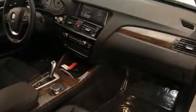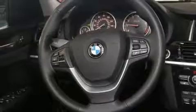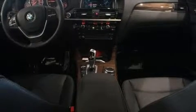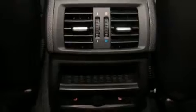One-touch window functionality and side curtain airbags supplement the rest of the safety network, so you and your passengers will experience top-tier protection. This vehicle has achieved certified pre-owned status by passing BMW's rigorous certification process.